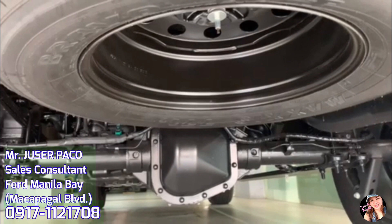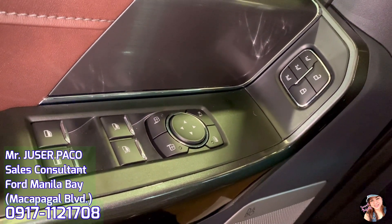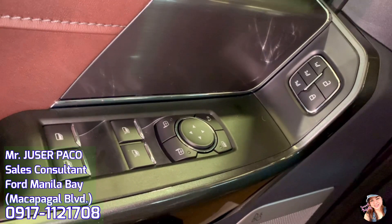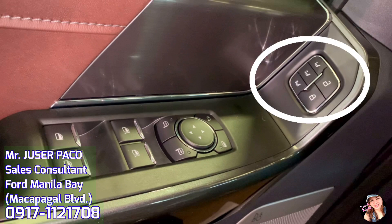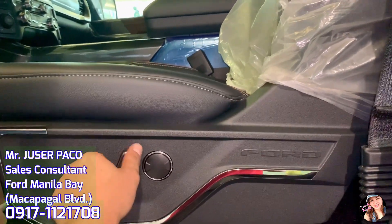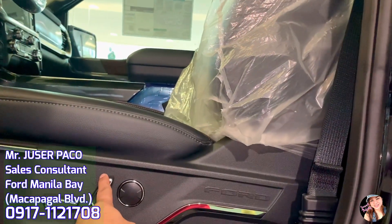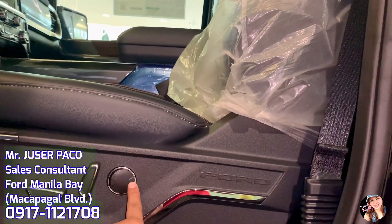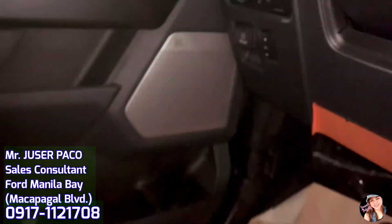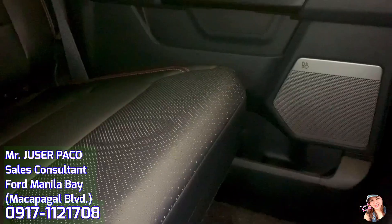Pag-usapan naman natin ang interior ng F-150. Meron itong napaka-komportabling armrest. Ito ang ating power windows button, power side mirrors button, at ang power door locks at tatlong settings ng memory. Ito ay naka 10-way power adjust, heated, and ventilated driver seat with memory. Sa passenger side naman, naka multi-adjustable power, heated, and ventilated front passenger seat. Sobrang premium ng ating sound system dahil ito ay B&O with 8 speakers including subwoofer — very clear at maganda talagang pakinggan sa tenga ang music.